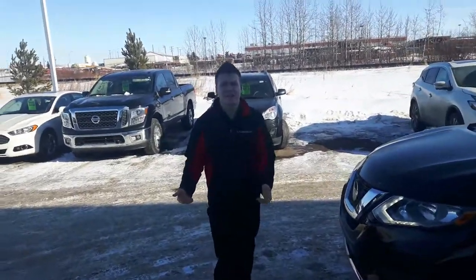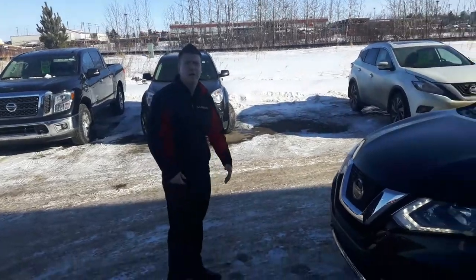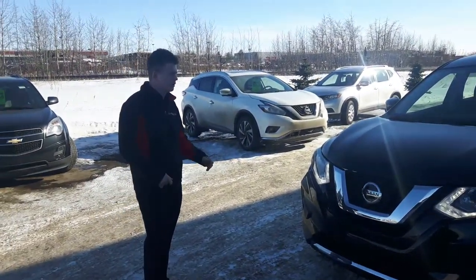Hey guys, how's it going? Curtis here from LA Nissan. I just wanted to shoot this quick video to show you the Rogue here. I know you guys had to run out fairly quick, so I just wanted to shoot the video and show you a little bit about this one.